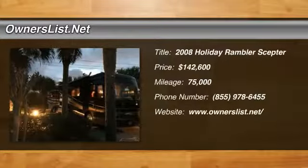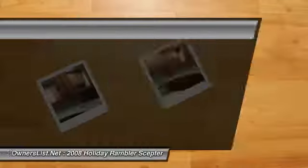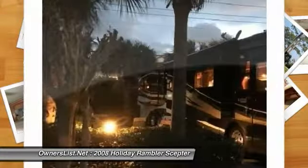2008 Holiday Rambler Sector for sale in New Braunfels, Texas 78130. For sale is our 2008 Holiday Rambler Sector in excellent condition.